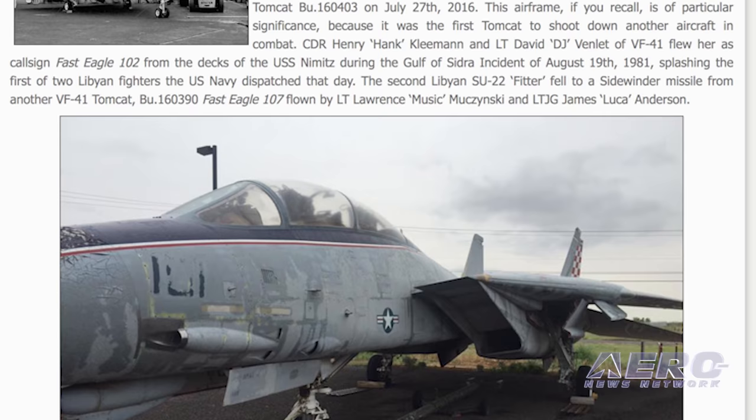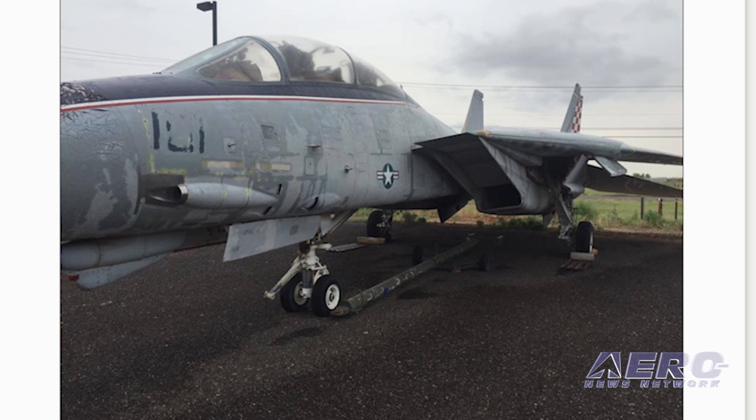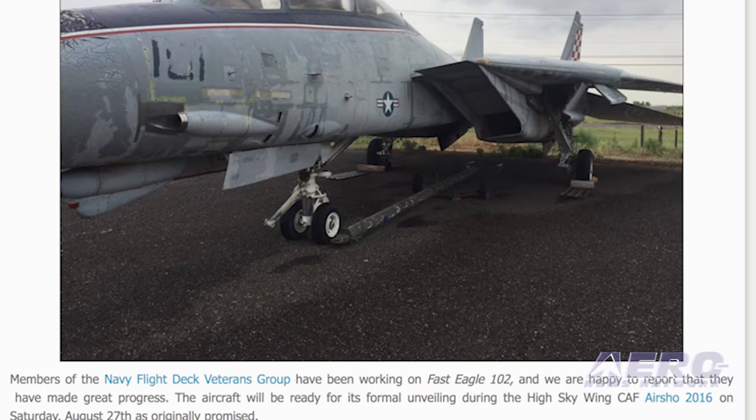Warbird News reports that members of the Navy Flight Deck Veterans group have made great progress on Fast Eagle 102 over the past several weeks, and it will be formally unveiled at the CAF air show being held on August 27th and 28th in Midland, Texas.